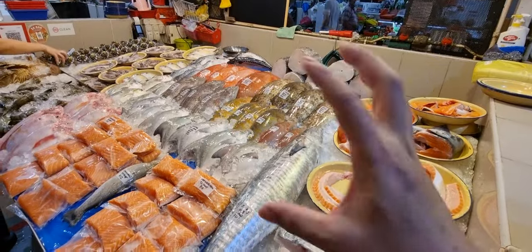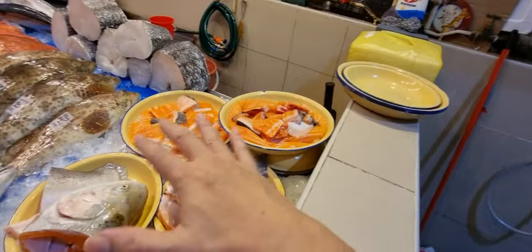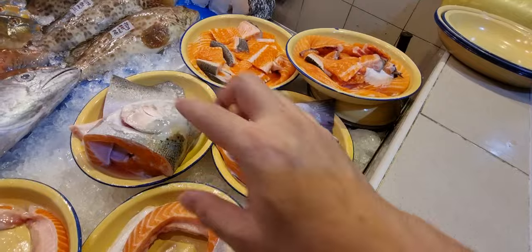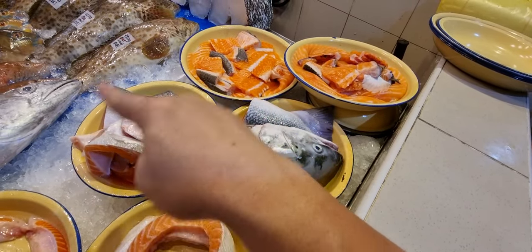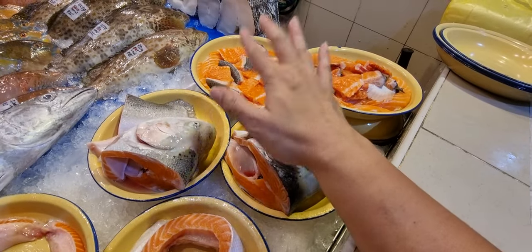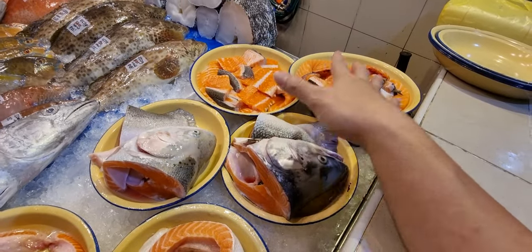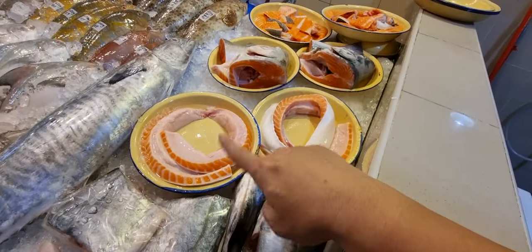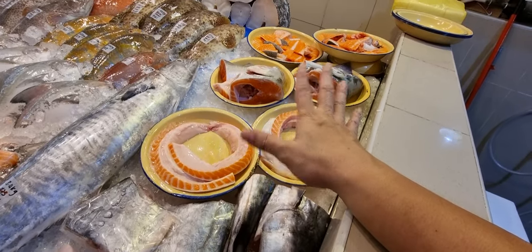Down here we've got salmon and trout today. Trout head and tail, salmon head and tail — you can buy separately, five dollars for either the tail or the head, or get the set of head and tail for nine dollars. The bones from the entire fish — trout usually about four to five kilo fish, salmon five to six kilo fish — five dollars a plate. The trout belly and salmon belly are eight dollars a plate, probably the oiliest part of the salmon.